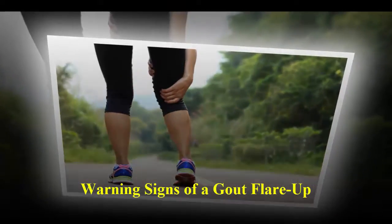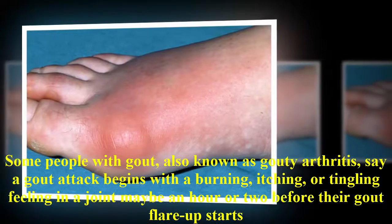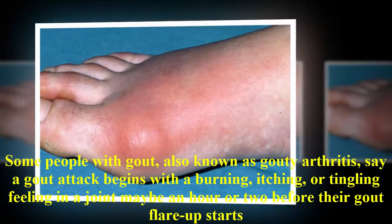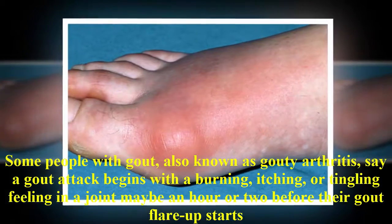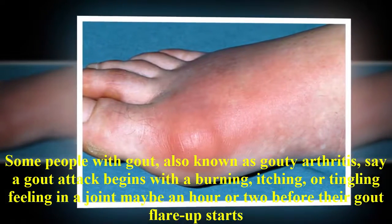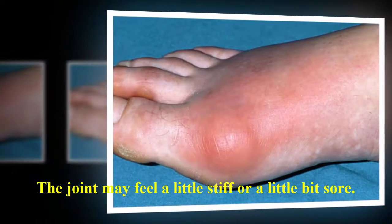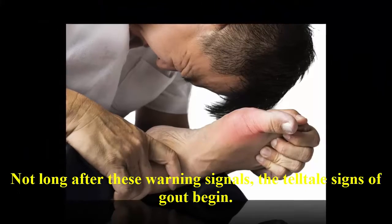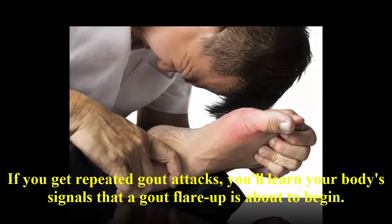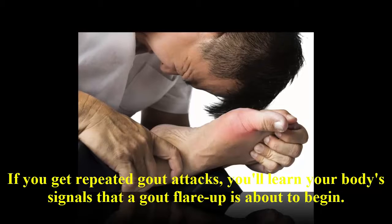Warning signs of a gout flare-up. Some people with gout, also known as gouty arthritis, say a gout attack begins with a burning, itching, or tingling feeling in a joint maybe an hour or two before their gout flare-up starts. The joint may feel a little stiff or a little bit sore. Not long after these warning signals, the tell-tale signs of gout begin. If you get repeated gout attacks, you'll learn your body's signals that a gout flare-up is about to begin.